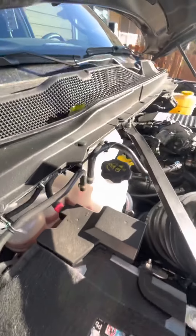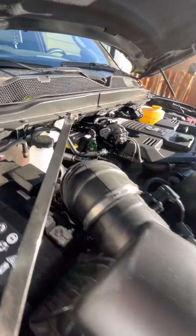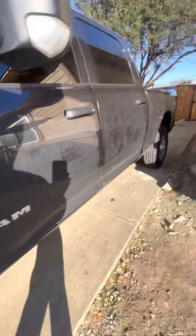Here's my air intake. This is pretty awesome to me. I'm gonna turn it on and let you guys hear it.